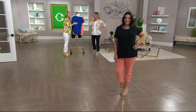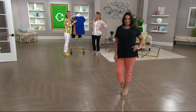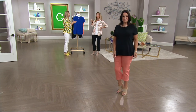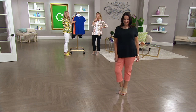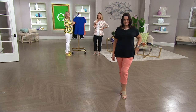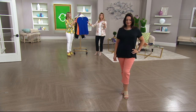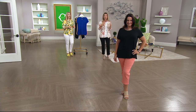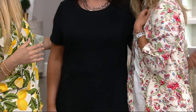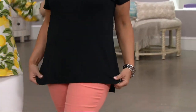I think this is 80 percent pima, which is a good percentage. It can be called pima cotton in a store and not have 80 or even 60 percent, so you've got to be really careful — that will affect the feel and the luxuriousness of the top. Only three percent of the cotton grown in the world is pima cotton.